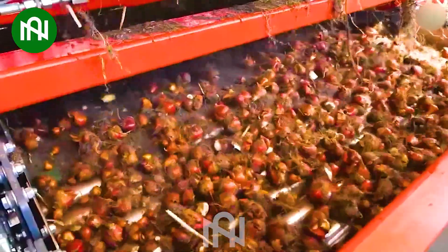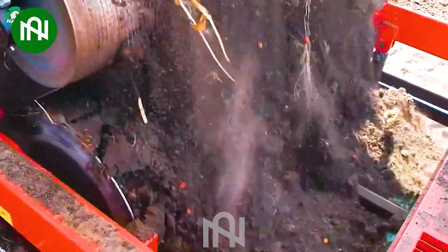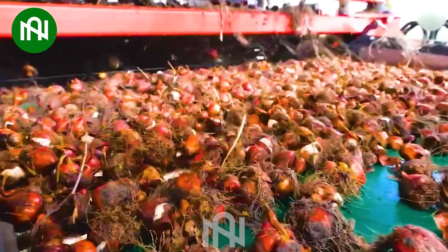This harvester collects tulip bulbs efficiently, simplifying the harvesting process and ensuring minimal impact on the plant's future growth.